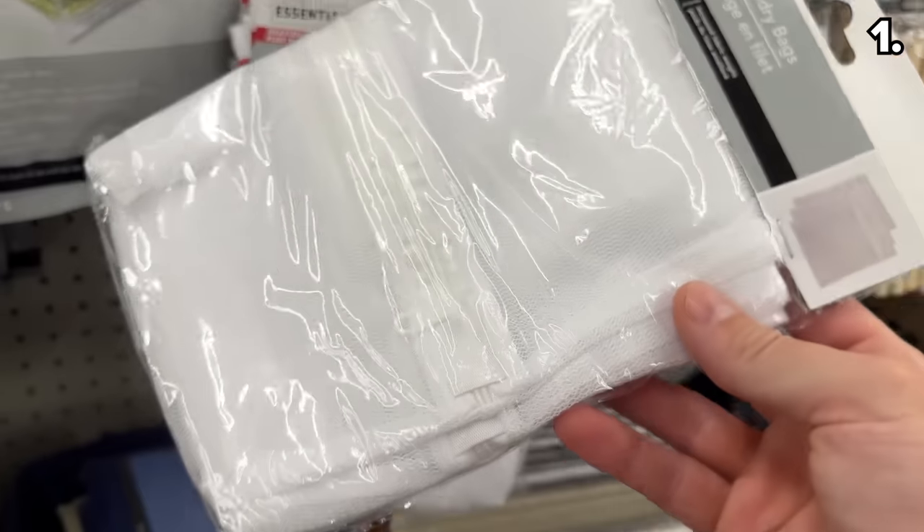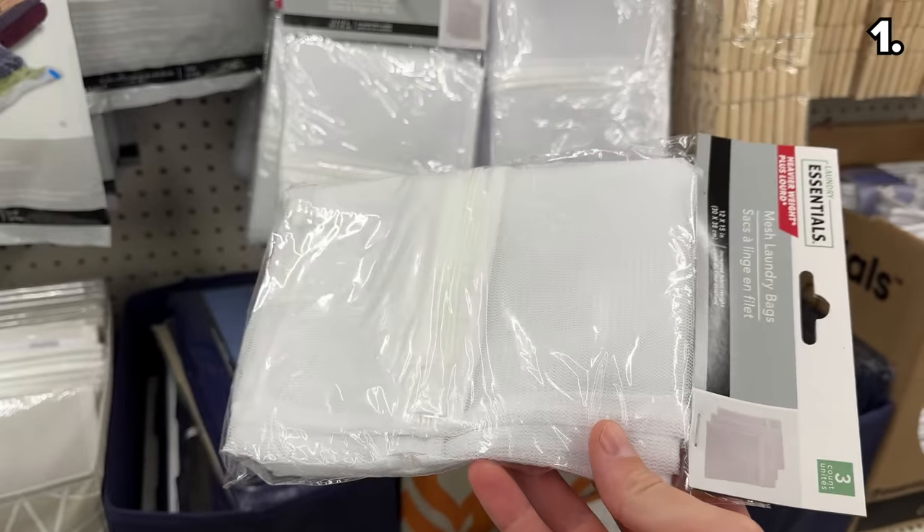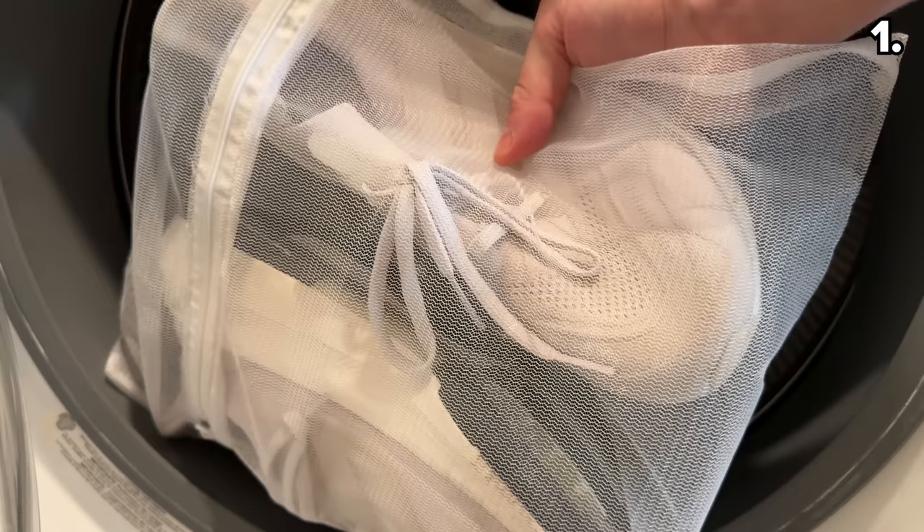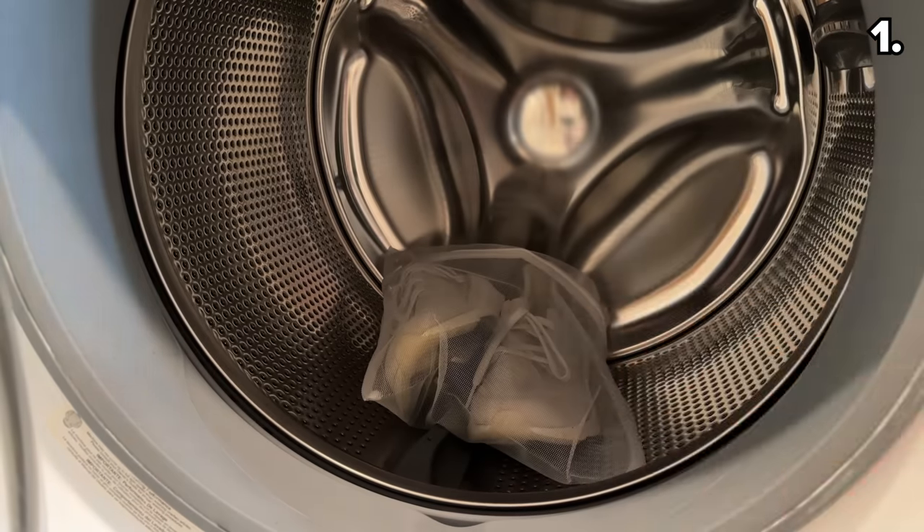The new and improved three-pack of mesh laundry bags differ from the mesh bags at Dollar Tree I featured in a prior video. You'll notice on this new batch the lining is much stronger and more durable. It's well worth the $1.25 for the pack of three.